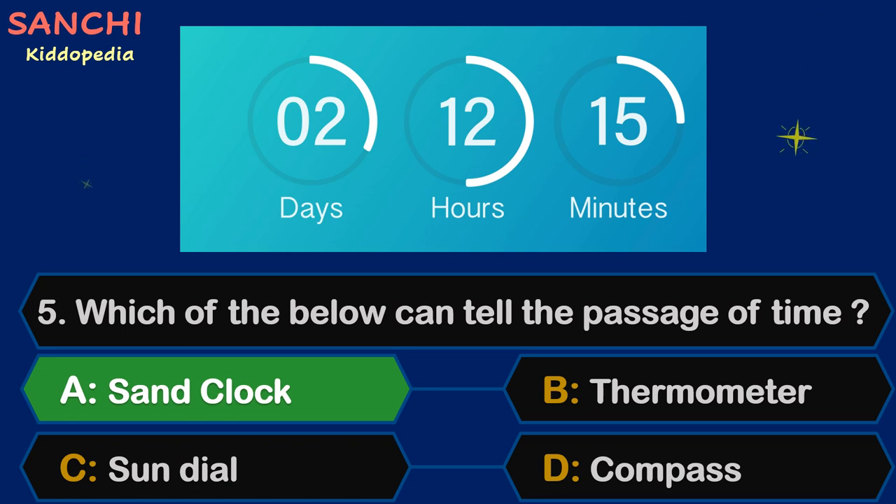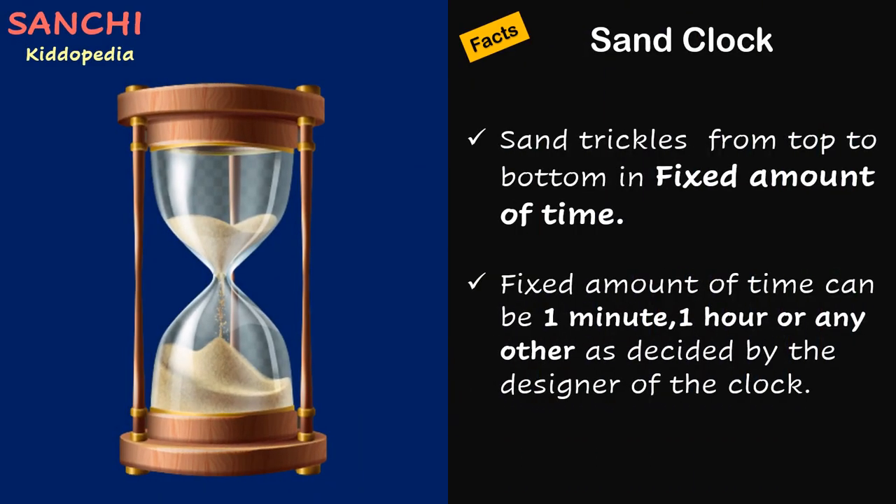The right answer is Sand Clock. Facts time! In a Sand Clock, sand trickles from top to bottom in a fixed amount of time. That fixed amount of time can be 1 minute, 1 hour, or any other as decided by the designer of the clock.